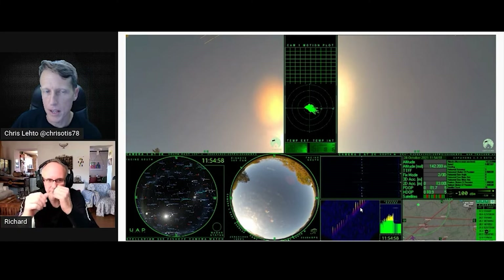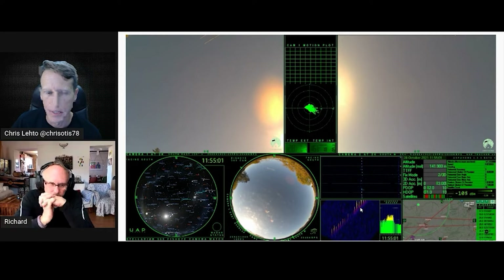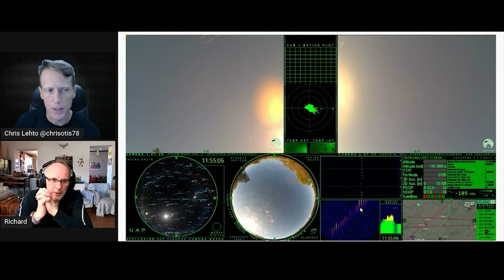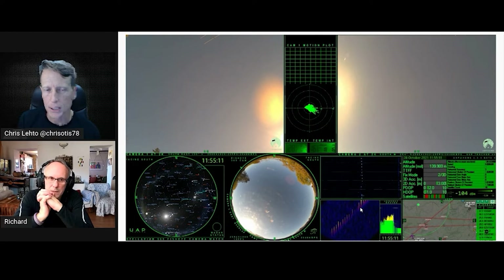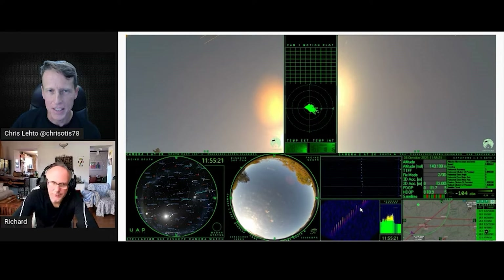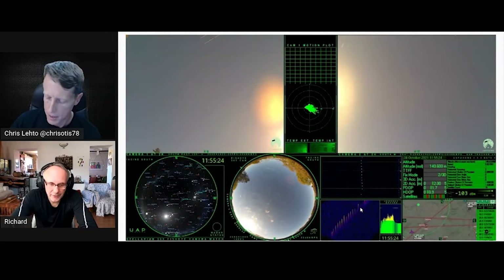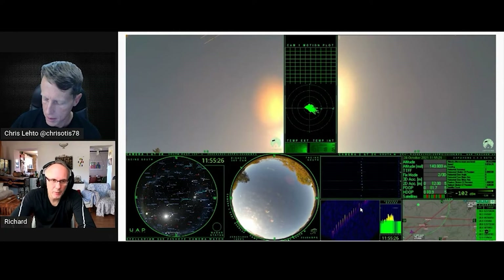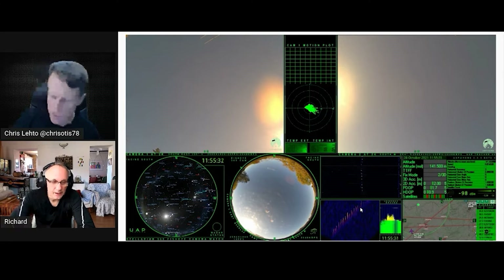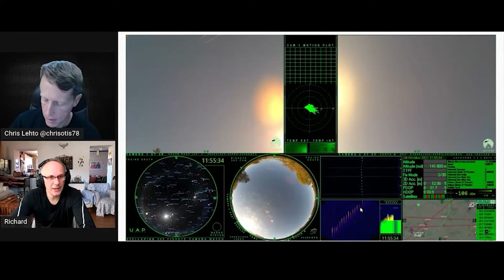Passive radar is obviously very useful in a military environment because you're not emitting anything. It is still under development — it's difficult to get good point-out data from it. Some very capable people are working on it, including Science Bob (Bob McGuire), who is actually one of the co-developers of this planet-side SDR system.